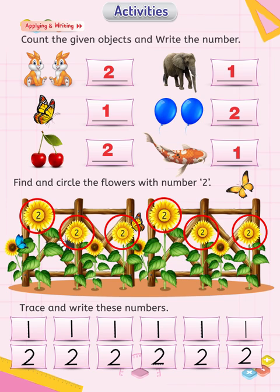Dear teachers, help the children with all activities. Help them pronounce and write the numbers properly. Encourage the promising children and clap for them. Use other interactive techniques to teach numbers to the children. Have a nice day.